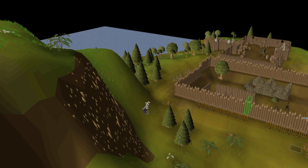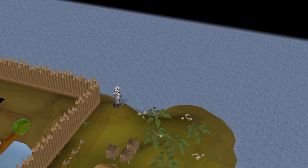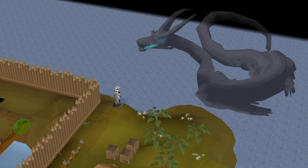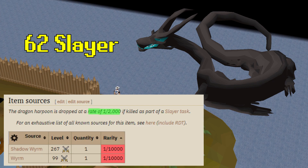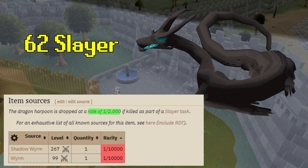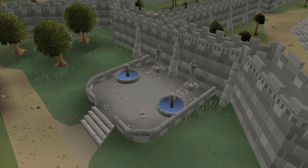The first reason I think you should invest in Dragon Harpoons at the 1.4 mil price point is that the item does not enter the game very often and the supply is pretty low. Dragon Harpoons enter the game through Worms and Shadow Worms, which require 62 Slayer to kill, and have a drop chance of 1 in 10,000 from both monsters — lowered to 1 in 2,000 if the player is on a Slayer task. Worms are not killed outside of Slayer tasks really ever, and they're already a pretty unpopular Slayer task, so the upcoming supply is and will remain relatively low.